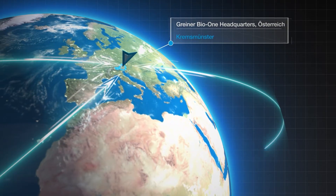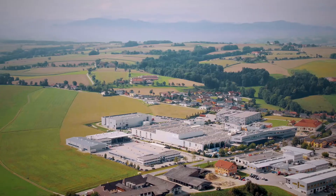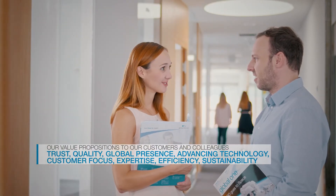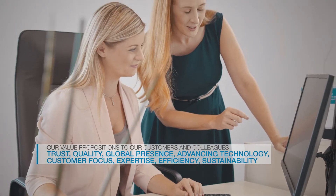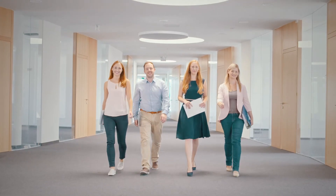Our eight value propositions — trust, quality, global presence, advancing technology, customer focus, expertise, efficiency, and sustainability — show how we make the difference with our products and services. We embody those values every day in our interactions with customers and colleagues.